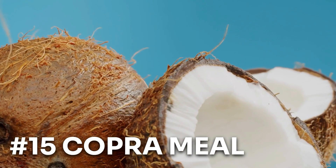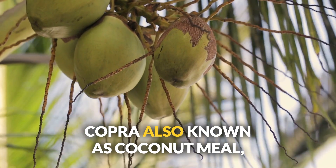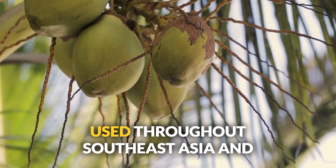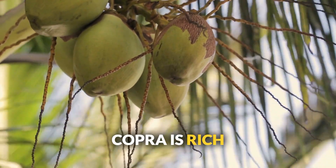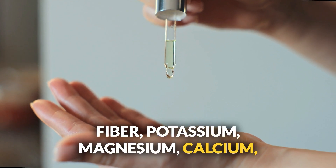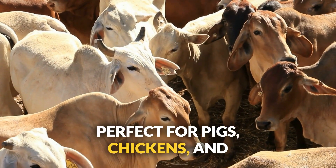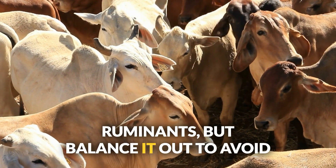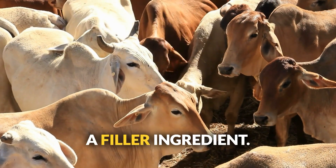Number fifteen: copra meal — tropical paradise for your livestock. Copra, also known as coconut meal, is used throughout Southeast Asia and the Pacific Islands. Rich in fiber, potassium, magnesium, calcium, and vitamins E and K. Perfect for pigs, chickens, and ruminants, but balance it out to avoid nutrient imbalances, since this is mostly a filler ingredient.